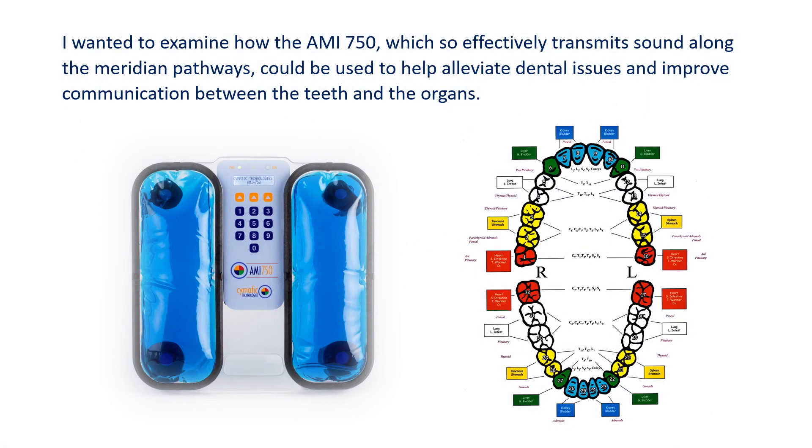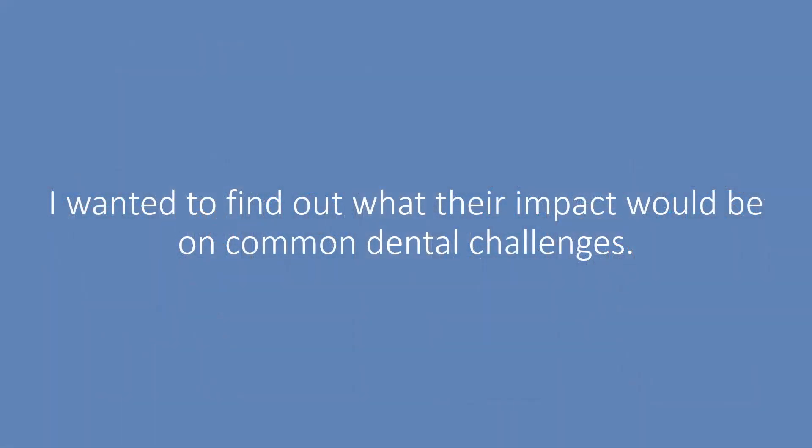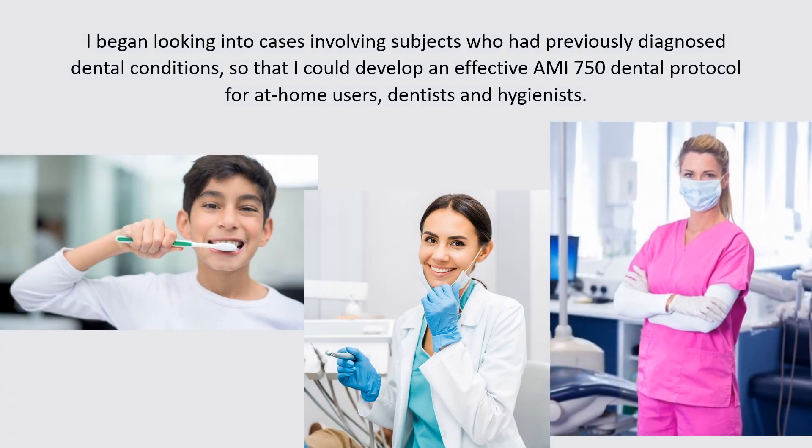I wanted to examine how the AMI 750, which so effectively transmits sound along the meridian pathways, could be used to help alleviate dental issues and improve communication between the teeth and the organs. I knew that Channel 3, which diminishes the inflammatory process, and Channel 6, that supports the immune system, had proven to be very effective in resolving other health issues. I wanted to find out what their impact would be on common dental challenges. I began looking into cases involving subjects who had previously diagnosed dental conditions, so that I could develop an effective AMI 750 dental protocol for at-home users, dentists, and hygienists.